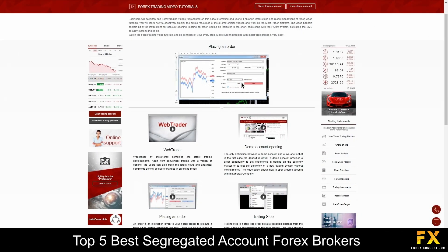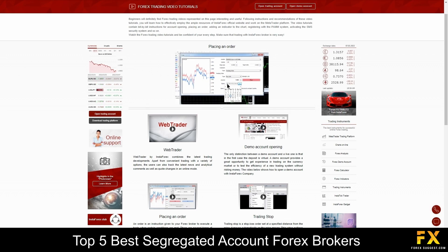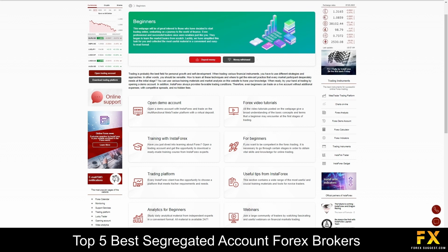InstaForex offers an entire dedicated section of the website providing webinars, platform and trading tutorials, trading guides, and much more. Their training courses are designed specifically for beginners and first-time traders, and will help you understand technical and fundamental analysis, how to make forecasts of price changes, how to use MetaTrader 4, and how to trade.